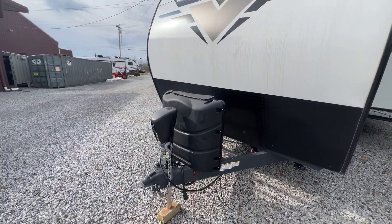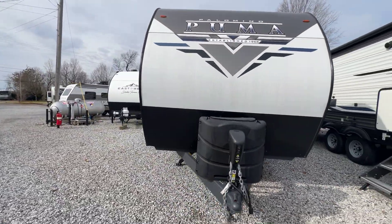Dual propane bottles on the front. Electric tongue jack. That lower portion of diamond plate metal is actually a rock guard, which is nice.